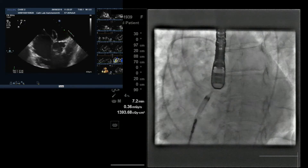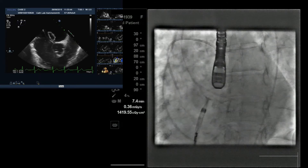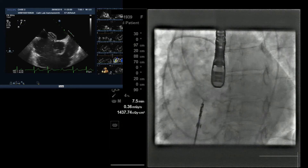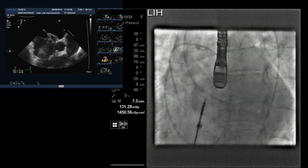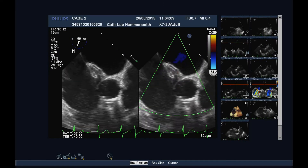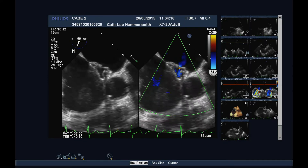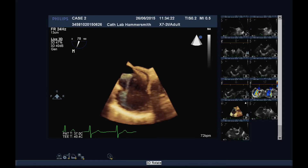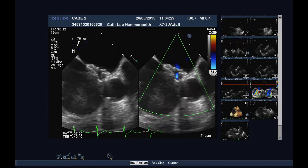We're pulling against the septum and deploying a little bit more of the device to get a better waist and improve the disc position. I'm happier there. If people in the room are happy, we're going to release the second disc - it looks in good position. It looks like a nice bite. On echo there's very little rim anteriorly around the aorta but it looks well positioned with no leak on either side. On 3D color you can see the jet just in the center where it's fenestrated.